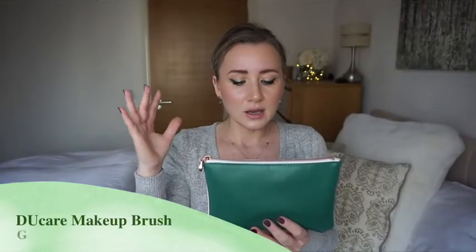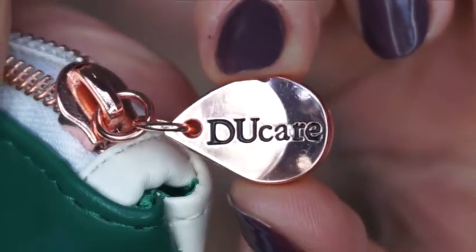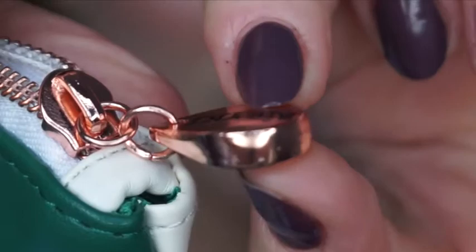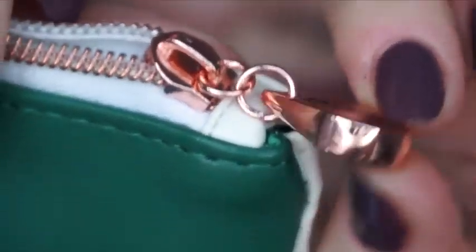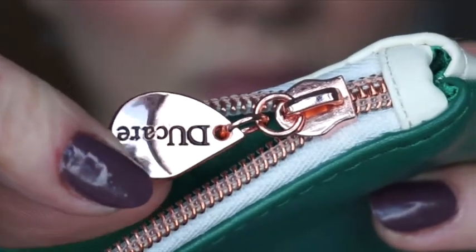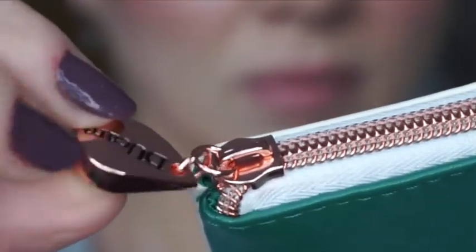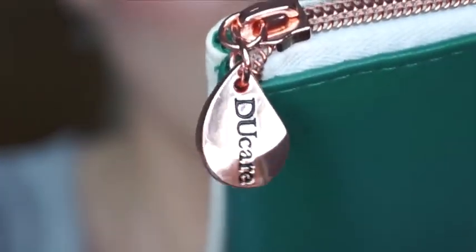First of all, they come in this pouch which looks very cute - one side is green and one side is white. It has this zip detail which looks very sturdy and quality. It's rosy gold and very travel-friendly because you can pop all the brushes in here and just take them with you whenever we're allowed to travel.